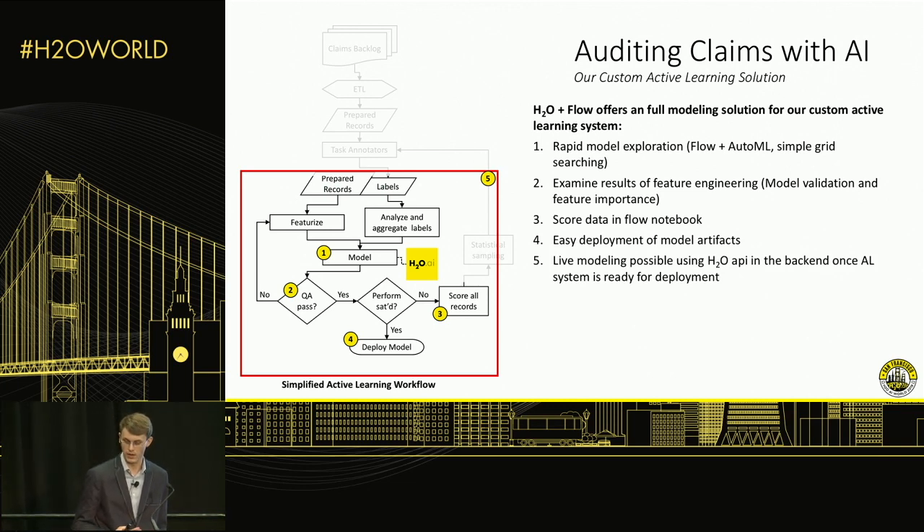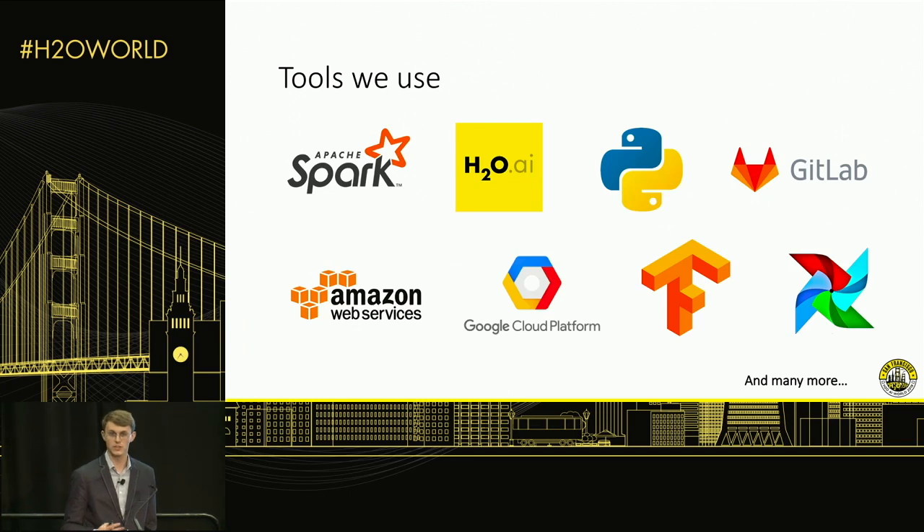We're also working toward a proof-of-concept where all of this happens autonomously — the labeling, feature engineering experiments, and the feedback loop all happening behind the scenes. That's something we're really excited about. In terms of tools and technologies, we're big on Spark, and that's one of the reasons we love H2O so much — it works so well with Spark via Sparkling Water. Python is our primary language, though we have some people using Scala as well. We use GitLab for version control, AWS as our primary cloud platform, Google Cloud for things like the Vision API, TensorFlow for most of our deep learning work, and Airflow as a scheduler tool.